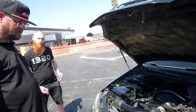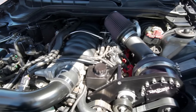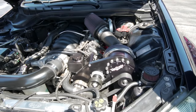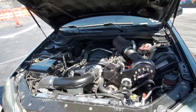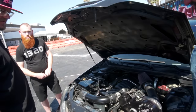So you said stock block — what's not stock? Stock bottom end. The heads have been milled a little bit and that's it. What head is it? It's stock heads that came off of an L77, but they were milled to get the same compression as the LS3. Is that a rectangle port? Yes sir. What are you boosting? About eight pounds.